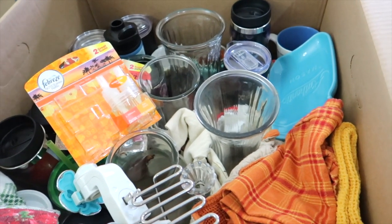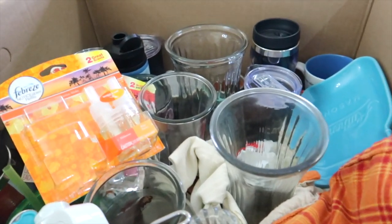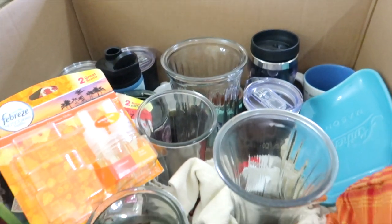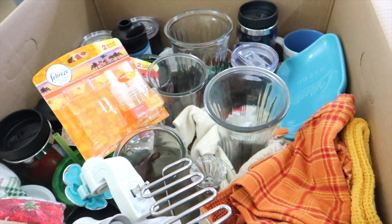I just added all that stuff to this box and it's getting really full. This is the top of the box, so I don't have much more room in here, but I'm going to continue to fill this up. We are in my bathroom now, so I'm going to go through the drawers and see if there's anything else I can get rid of.